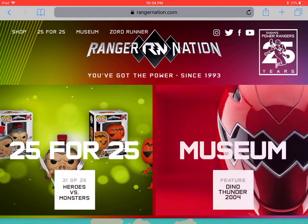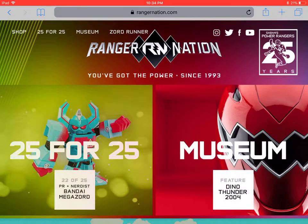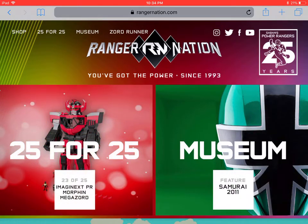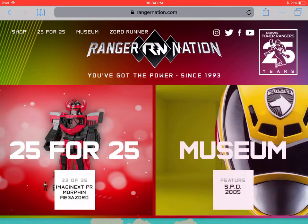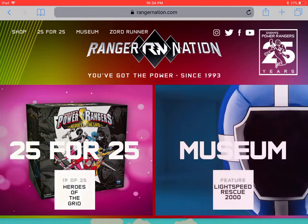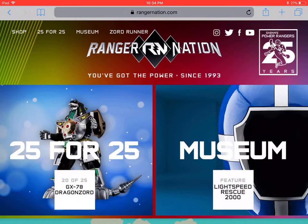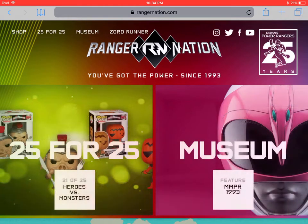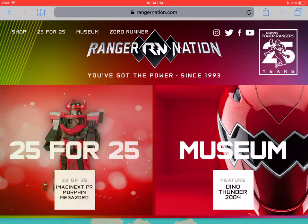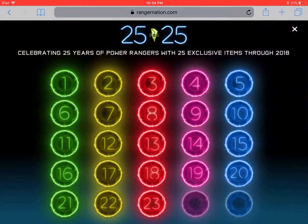Hello, this is Todd Luck and this is a Power Rangers discussion video. On the 25th of each month, the RangerNation.com site has announcements for the 25th anniversary. I forgot to check out September's announcements and it's early October now — I've just been super busy, totally slipped my mind. I didn't even realize it was October until like yesterday, so let's go ahead and check them out.